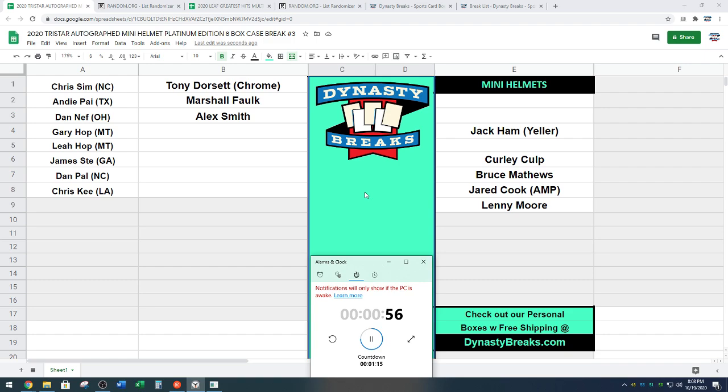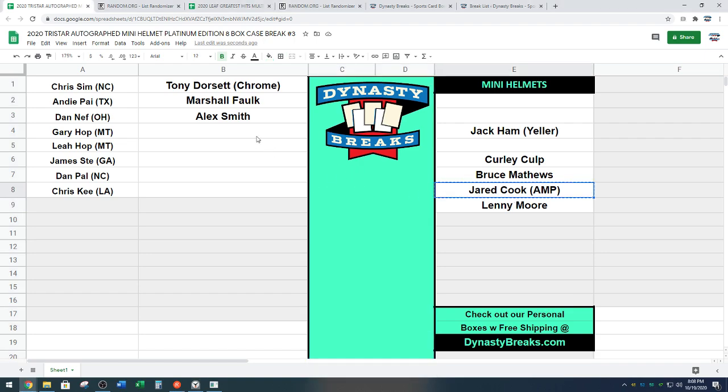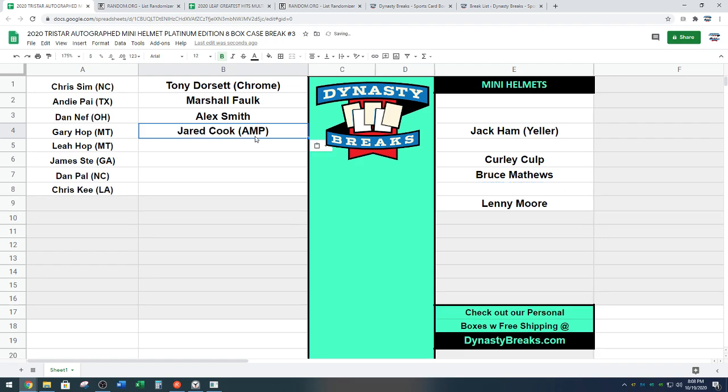Gary on the clock. Gary is taking the Jared Cook amp helmet. Probably my favorite alternate that they have in this product. Those are super cool. Jared Cook going to Gary. Congratulations. And I write underneath Gary, as usual, is Leah.